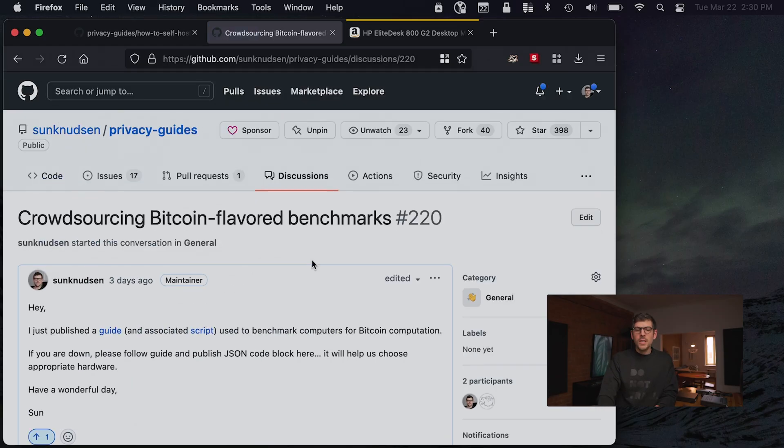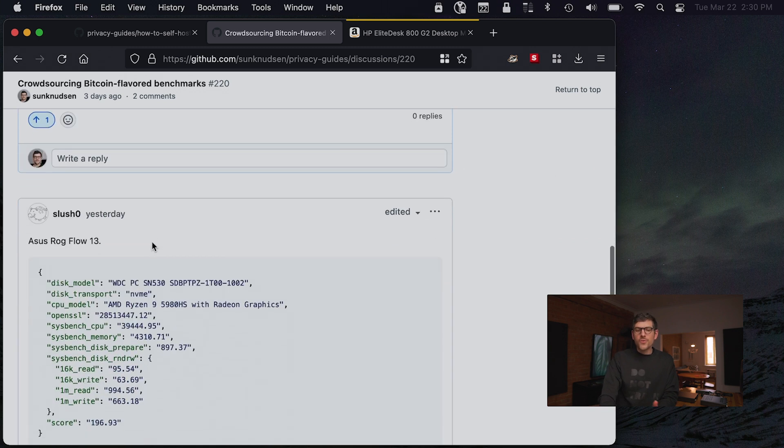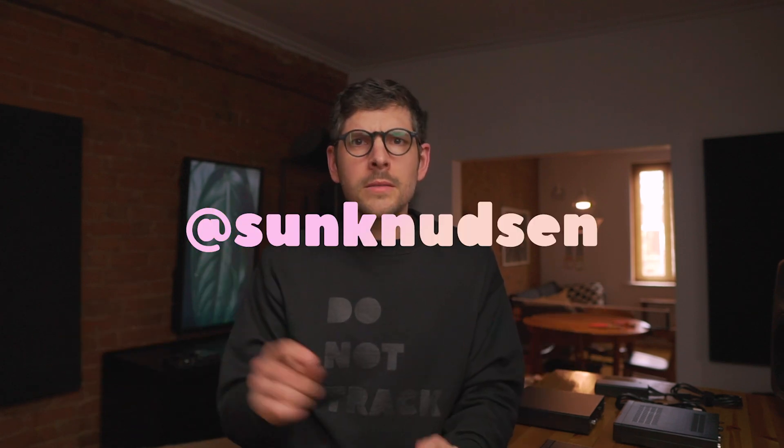There's a discussion on GitHub Discussions where I have submitted my result. Also Slush from Trezor has submitted his, which is insane — his computer kicks total ass. It actually took him something like six hours to do IBD. We had this thread going on Twitter. If you don't follow me on Twitter, by the way, link in the description.